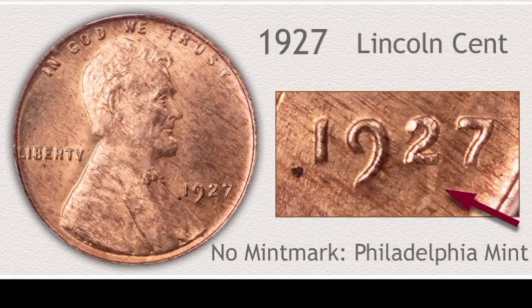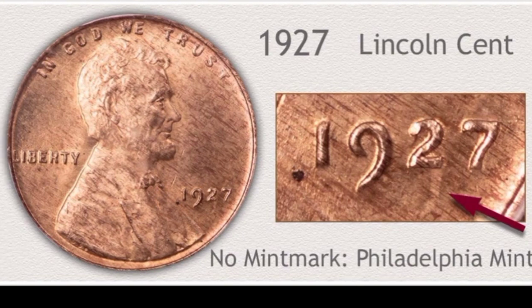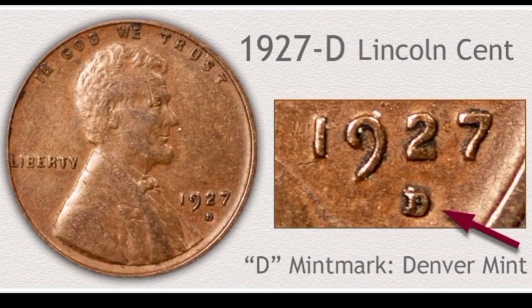Welcome back. We will be talking about Lincoln one cent coins from 1927, 1928, and 1929 — the most valuable wheat penny list. This is Lincoln one cent 1927, no mint mark from Philadelphia mint, in extra fine condition: coin value $79,000. This is Lincoln one cent 1927-D from Denver mint in extra fine condition: coin value $89,000.